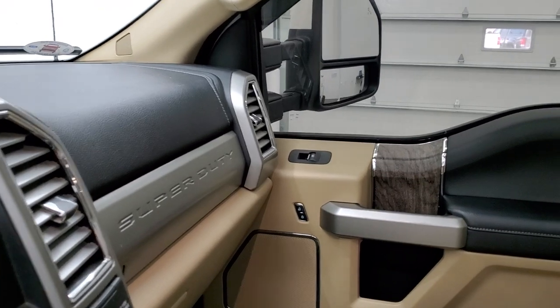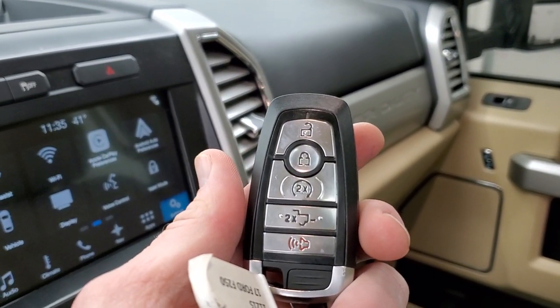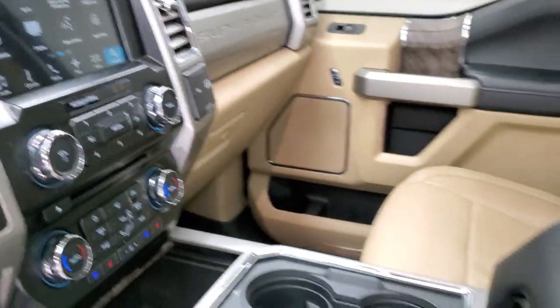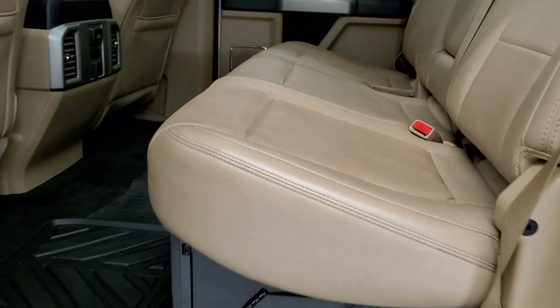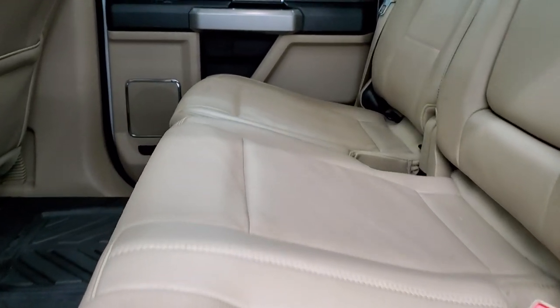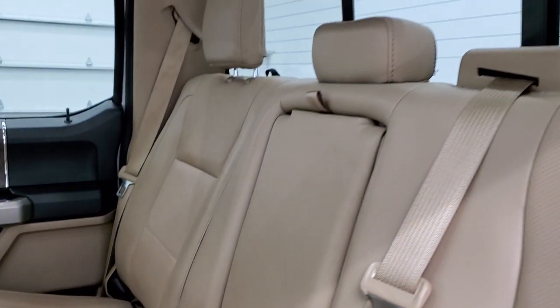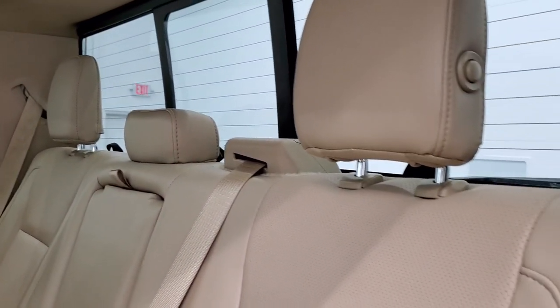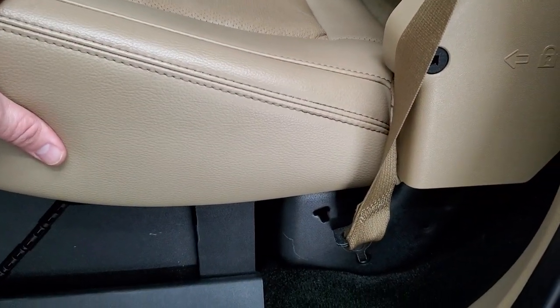The key fob has keyless entry, remote start, and power drop-down tailgate control. The back seats are just as clean as the front seats — no rips or tears back here. It does have the LATCH child safety system for car seats. There's a power sliding rear window with built-in rear defrost, and this collapsible box locks so the seats can't fold into it — it locks with the ignition key.